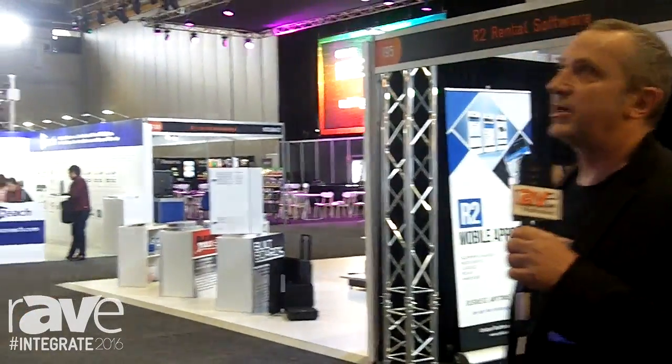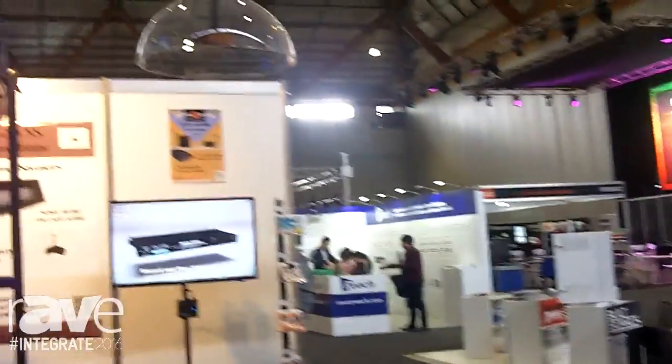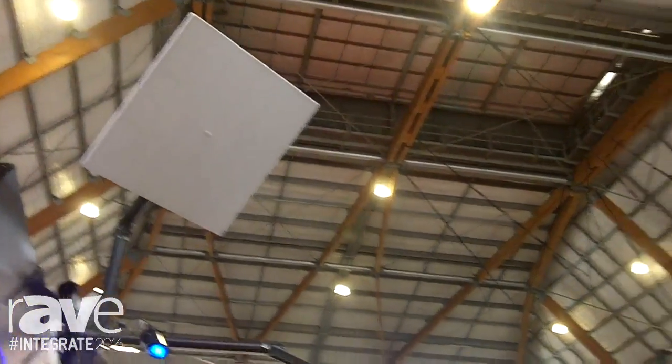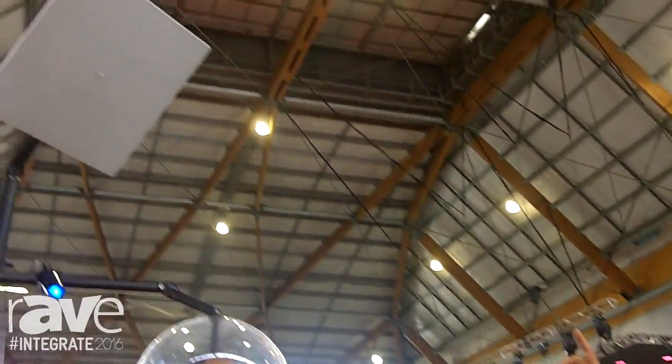G'day there. We're at Integrate Sydney 2016. My name's Mike Foreman. I'm from EAV Technology, a Melbourne based company. At this show we are featuring directional speakers. I'm going to start off with the Holosonix Audio Spotlight.